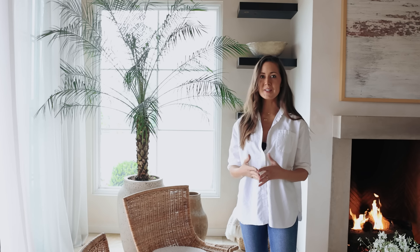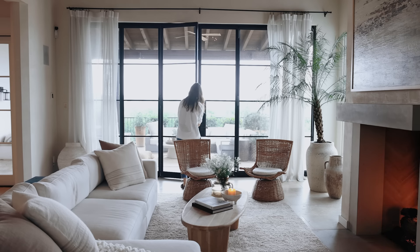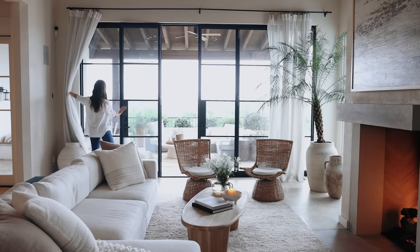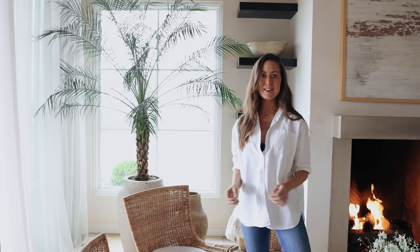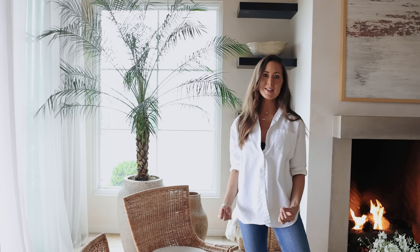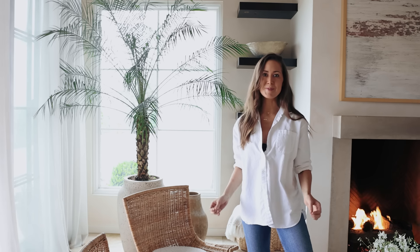This room is all about the natural light. My favorite thing about this space is definitely these big steel doors that open up to the outside and create this beautiful indoor-outdoor flow. My mood is very influenced by the sunshine and the weather, so I love to be able to be in this space and just let the sunshine in. It's very good for my mental health.